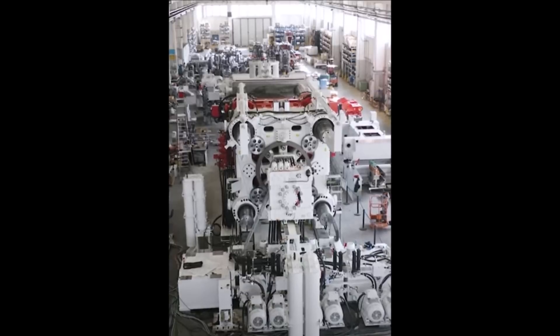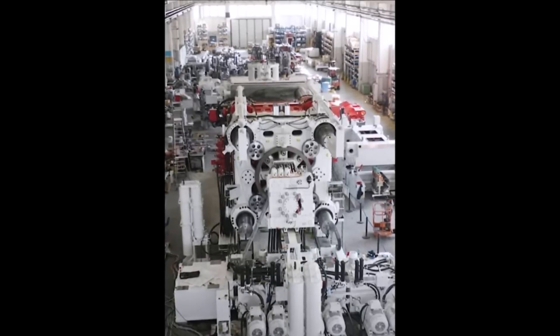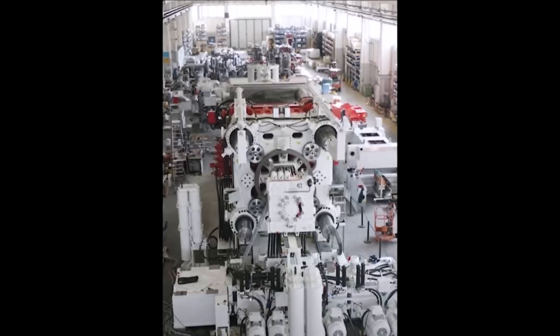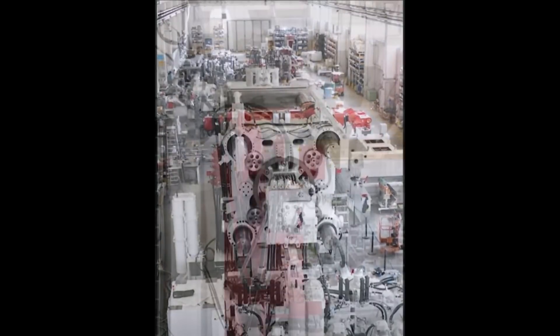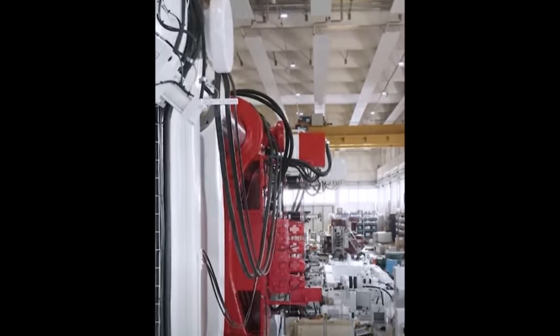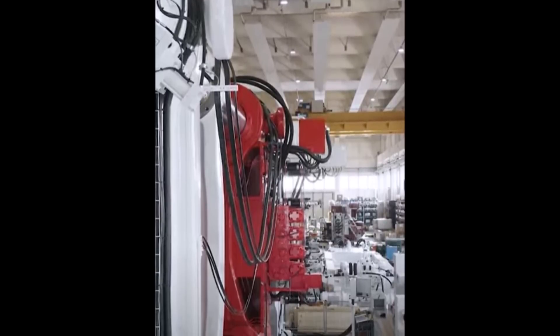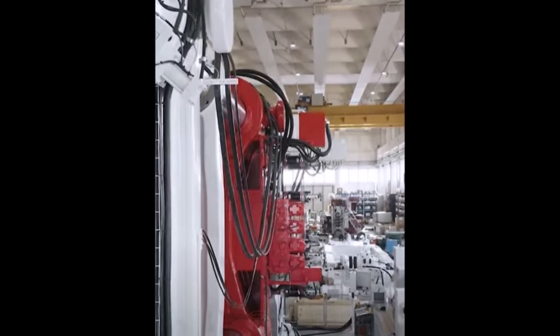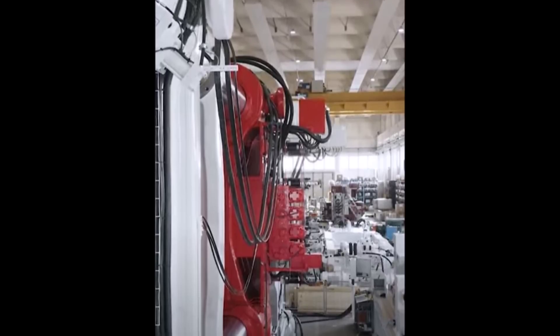Tesla is not joking around. Cybertruck production has been sandbagged — Tesla has lowered expectations from Cybertruck, requiring less strength and core competencies to produce a relatively greater-than-anticipated result. Remember, Cybertruck doesn't require any painting. Throughput will be off the chart once the production line and battery supply are dialed in.